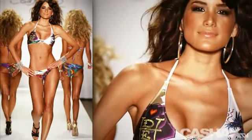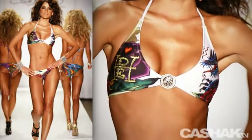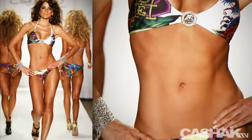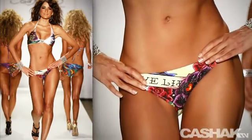Here we have this edgy halter bikini with flower and dragon design, metallic emblem in the center of the top, accented with metallic wrist bracelets. It's sexy with that Ed Hardy vibe.